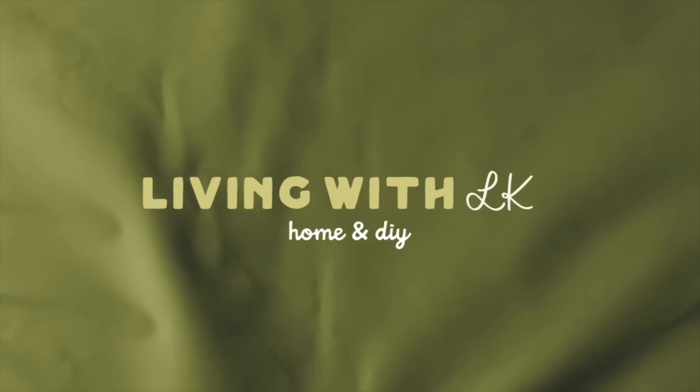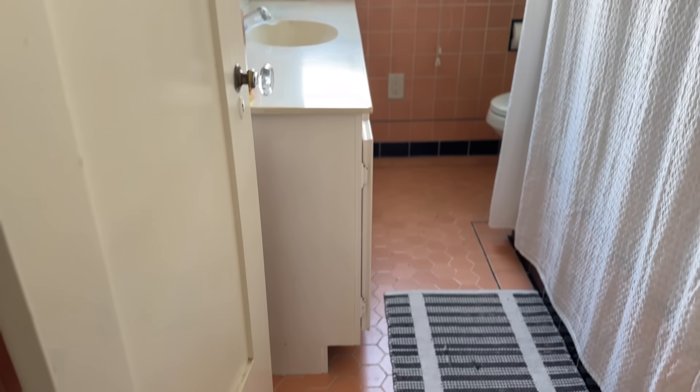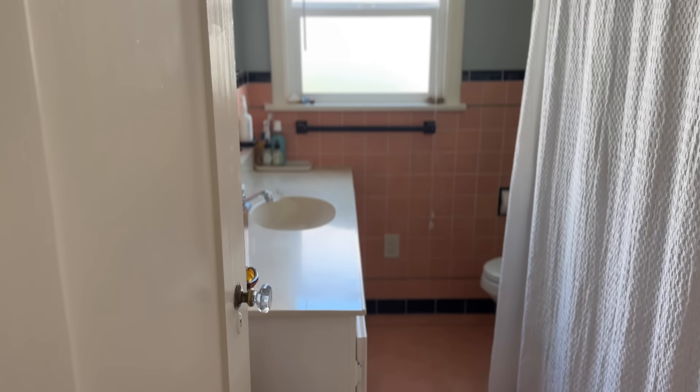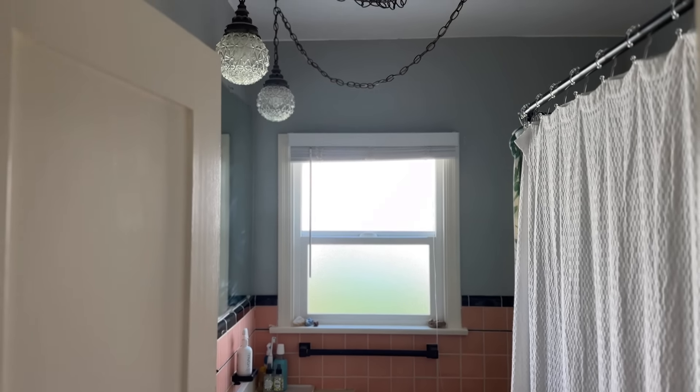Hey everyone, welcome back. If you're new here, my name is LK and today we are tackling a much-needed bathroom makeover. This home was built in 1929 and based on my research I think the bathroom tiles might have been added in the 1950s, as I read that pink bathrooms were made popular by Eisenhower. I've seen pink and black bathrooms all over Pinterest ranging from Spanish revival homes to 1950s homes.